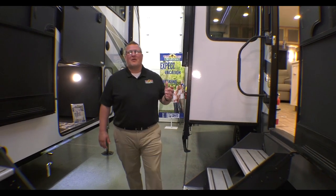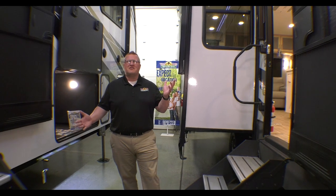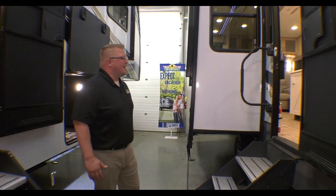Hey guys, Ryan Zikafoos here with Walnut Ridge Family RV Sales, and it's another edition of Feature Friday. We're doing the Avenue 32 RLS — this is a 2022. I'll show you a little bit on the outside and then we'll take a look at the inside.